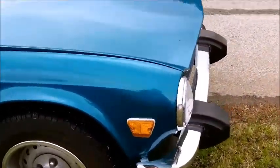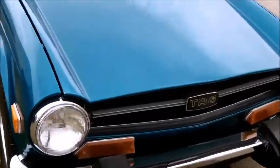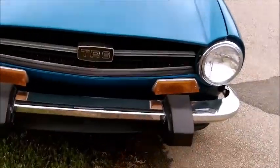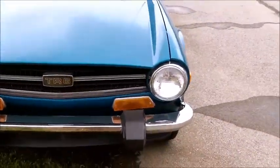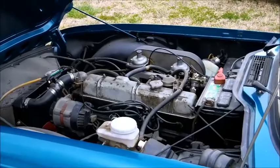Coming around the front side of the car. Here's a picture of the engine compartment.